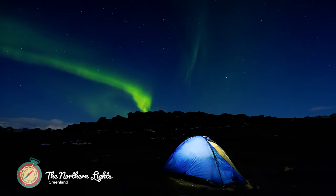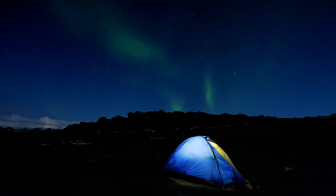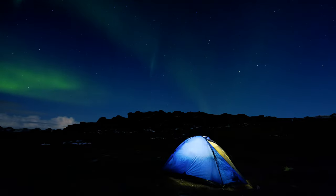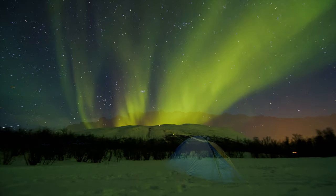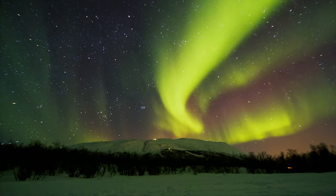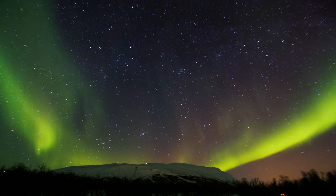There is no doubt that the best place in the world to see the Northern Lights is Greenland. The Aurora Borealis can be seen here almost every clear night, and the landscape is so wild and pristine that it's easy to feel like you're one of the first people to ever witness this natural wonder. The best time of year to see the Northern Lights in Greenland is from September to March, when nights are longest and skies are most clear. However, sightings can occur at any time of year depending on weather conditions. If you're lucky enough to be visiting during prime viewing season, make sure to head out into the wilderness away from all city lights.